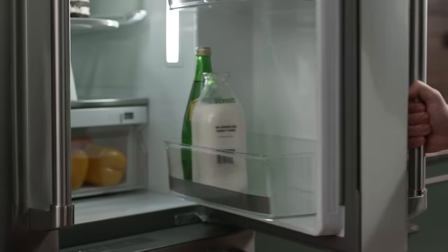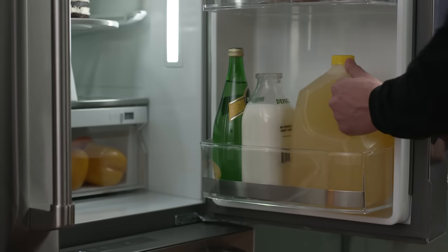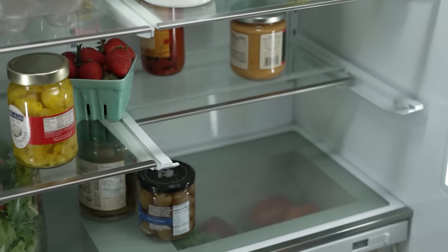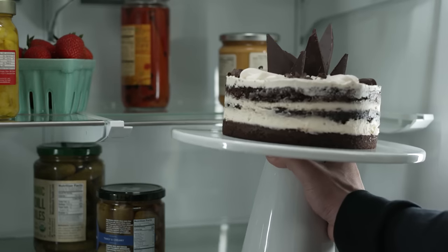The gallon door storage provides extra space for large containers like milk and juice, and the adjustable racks and shelves are designed to provide a variety of configurations to fit wide and tall items with ease.